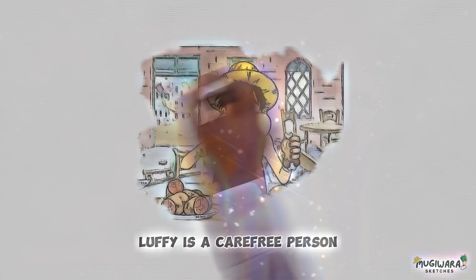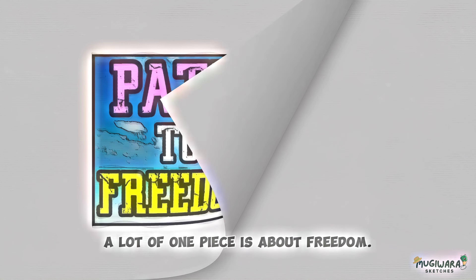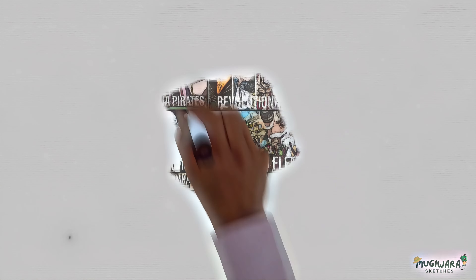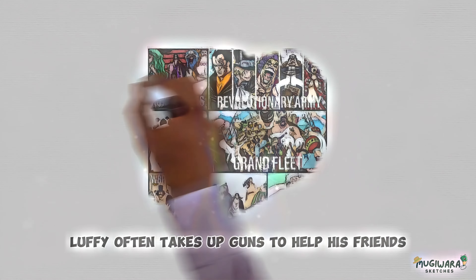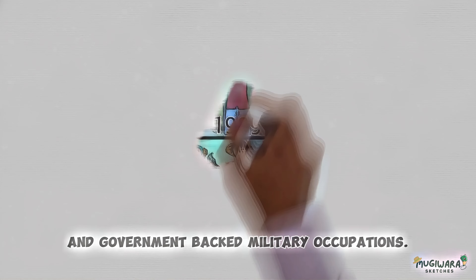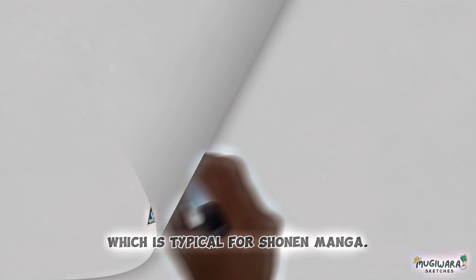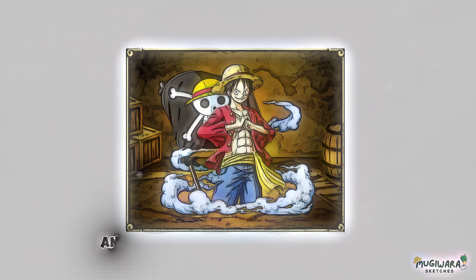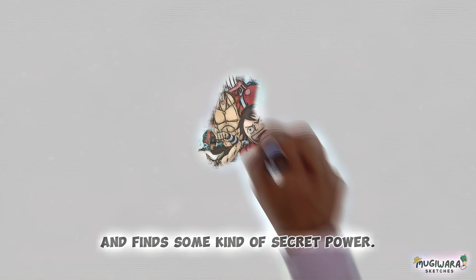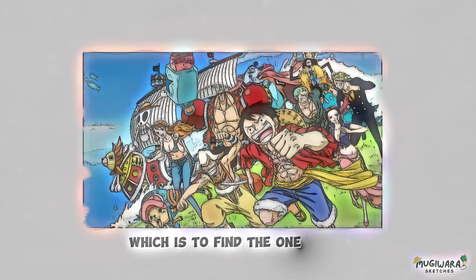Luffy is a carefree person who just wants to eat a tasty meal and laugh at bad jokes. Even though there are some funny parts in the series, a lot of One Piece is about freedom. During his travels, Luffy often takes up causes to help his friends and encourages others to fight against pirates and government-backed military occupations. The characters in Luffy's crew get stronger with each fight, which is typical for shonen manga. A lot of the story is about how Luffy beats a problem that seemed impossible to solve and finds some kind of secret power, moving closer to his main goal of finding the One Piece.